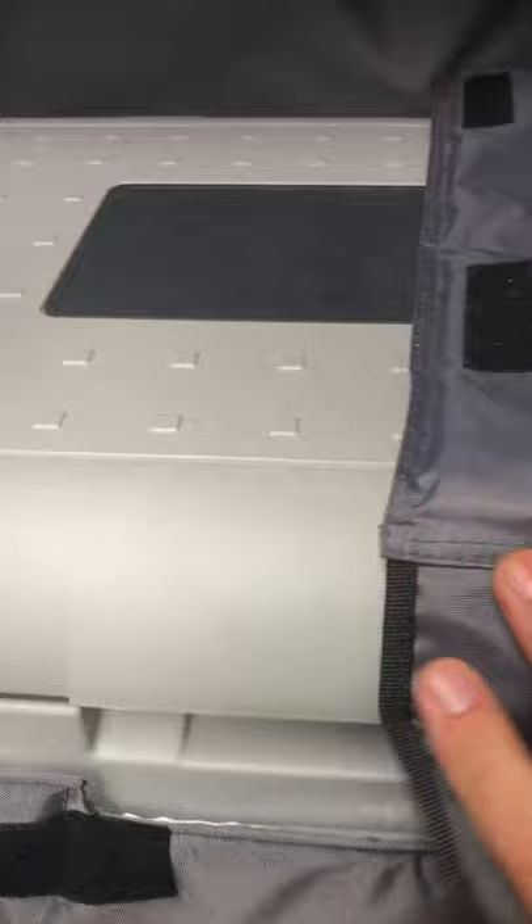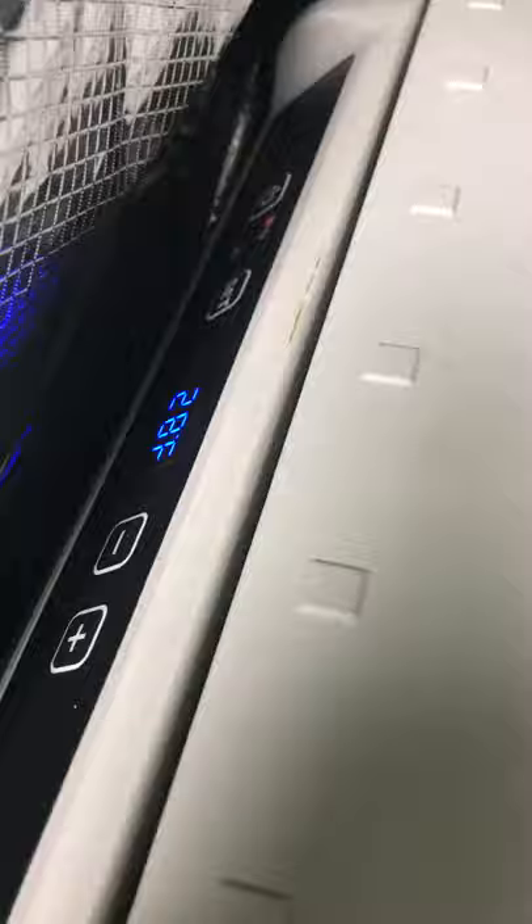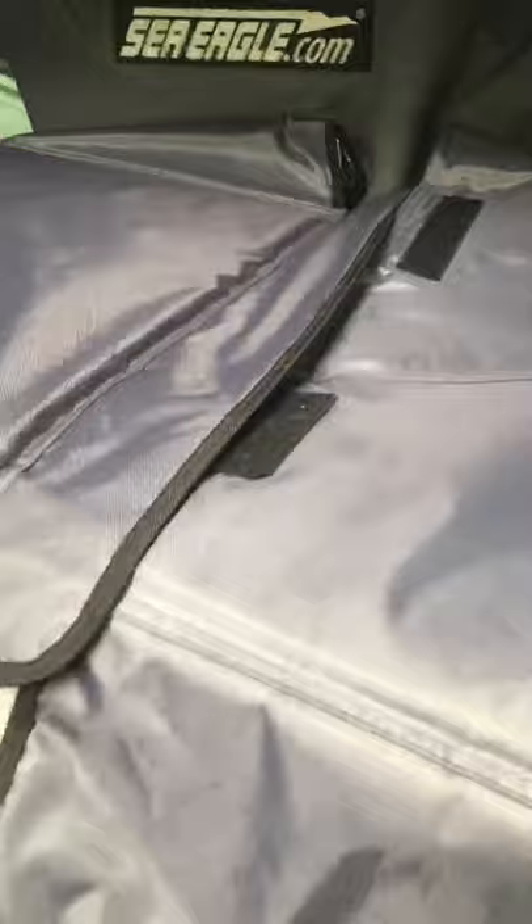The way it works is I'm driving down the road, it's always plugged into the Yeti, and the Yeti is plugged into the car. It keeps the fridge right at 30-32 degrees — that's where I usually keep it. Right now it's around 28. This cover keeps everything insulated well.